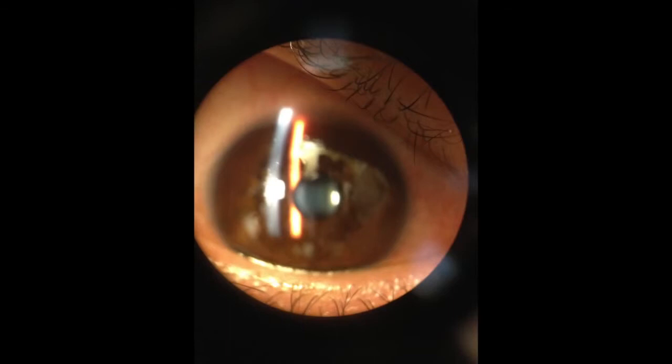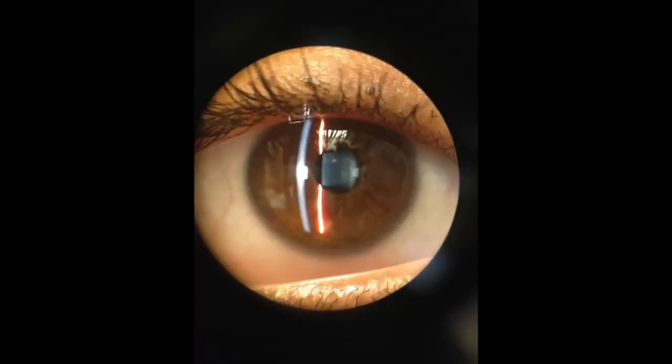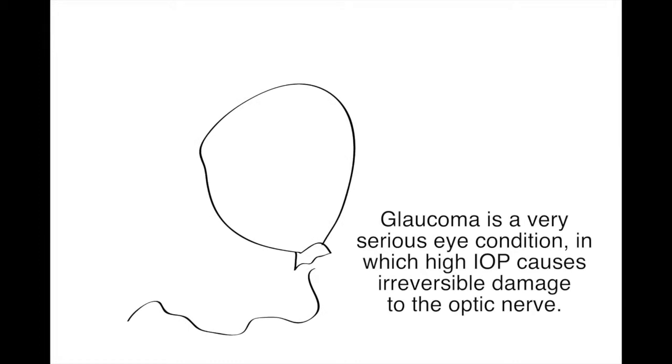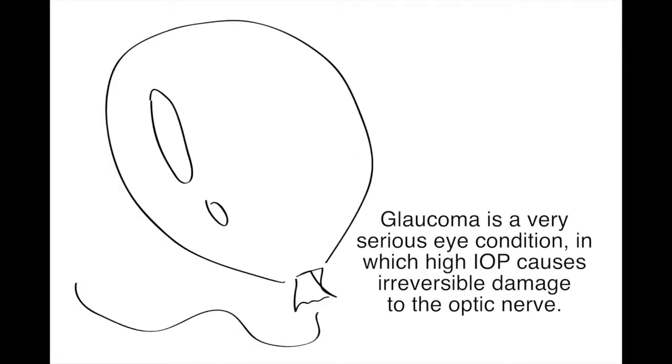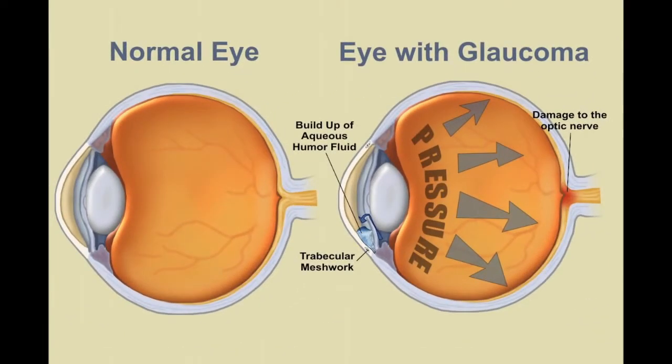Our tonographer would help researchers and doctors to track the effectiveness of these drugs by measuring the change in intraocular pressure over time. Glaucoma is a very serious eye condition in which high intraocular pressure causes irreversible damage to the optic nerve. The importance of aqueous humor tonography is well established.